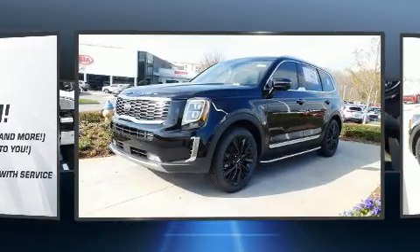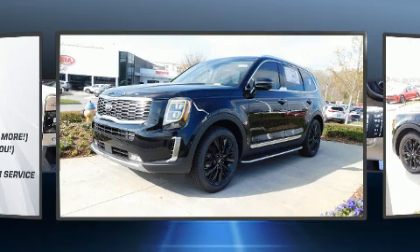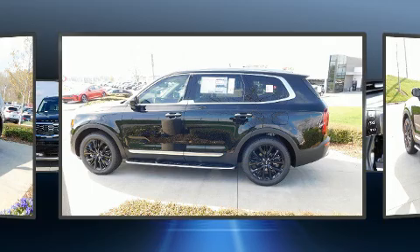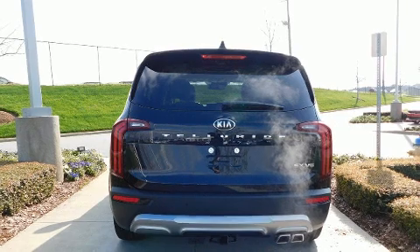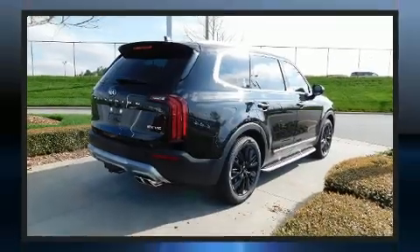This model accommodates seven passengers comfortably and provides features such as a rear window wiper, a built-in garage door transmitter, heated and ventilated seats, front dual-zone air conditioning, fully automatic headlights, and a power moonroof.